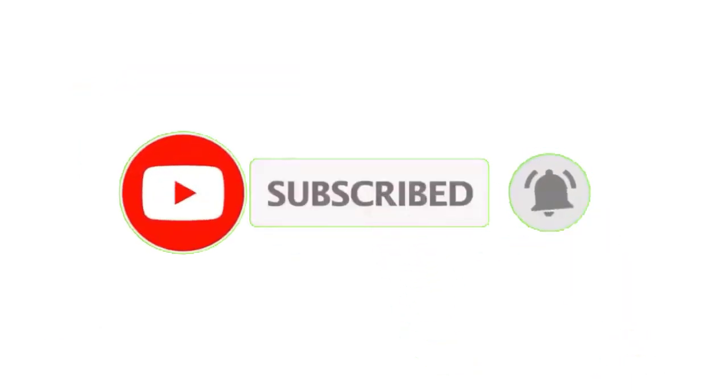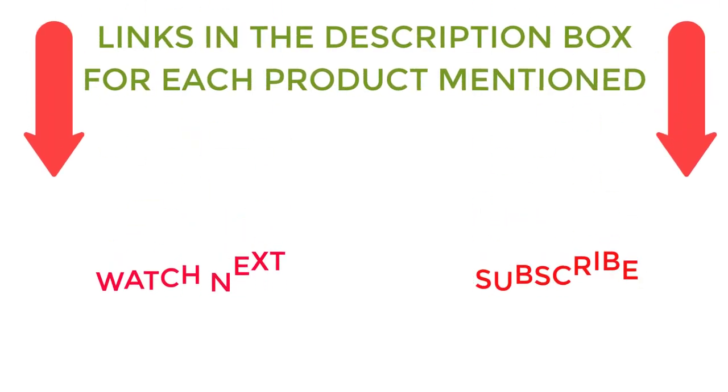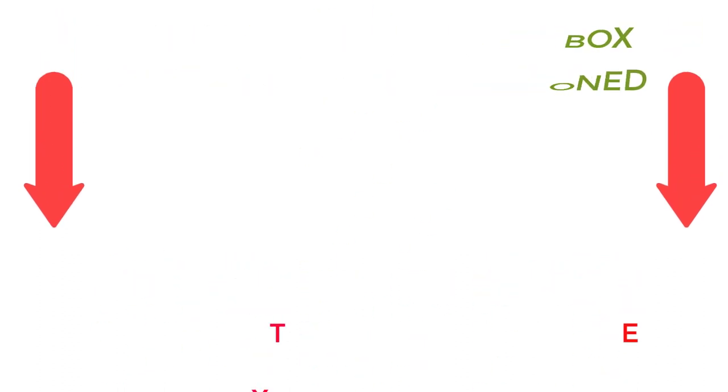That's all from my end. I make helpful videos daily, so please subscribe to my channel. If you need more information or want to know product prices, check out my description. For any questions, please comment below. Stay updated with our cool products as they will make your life much better.